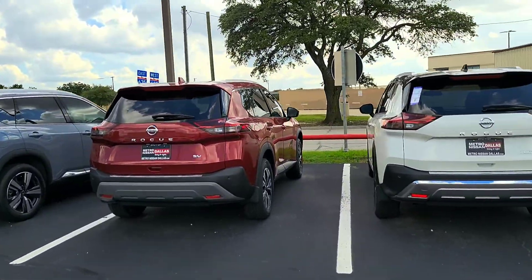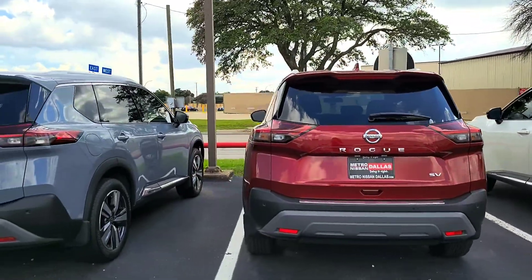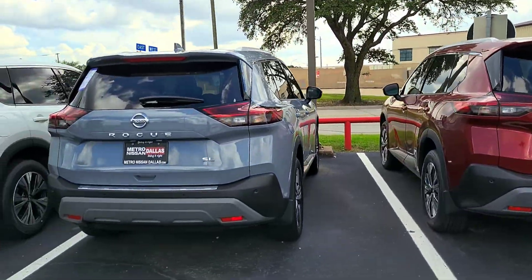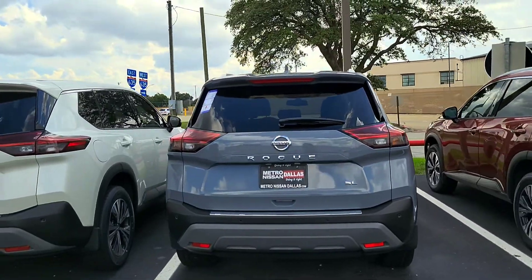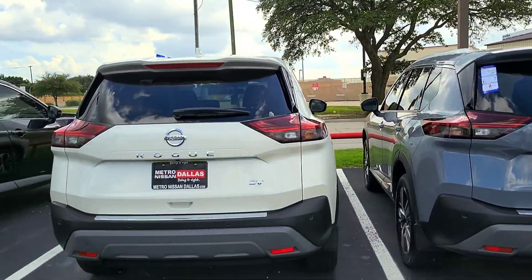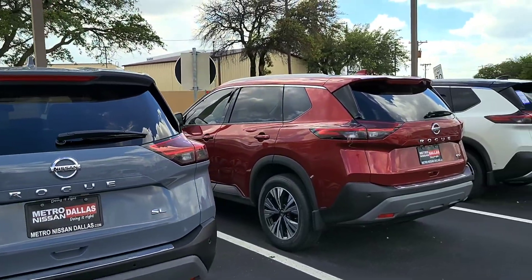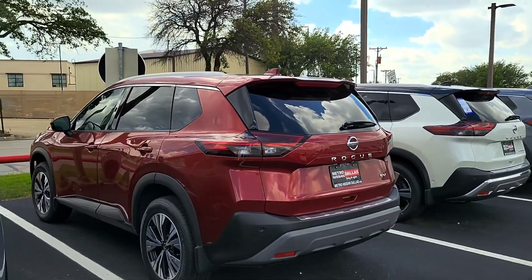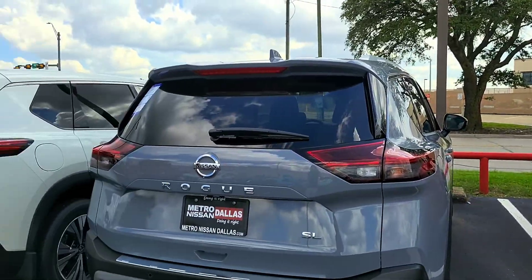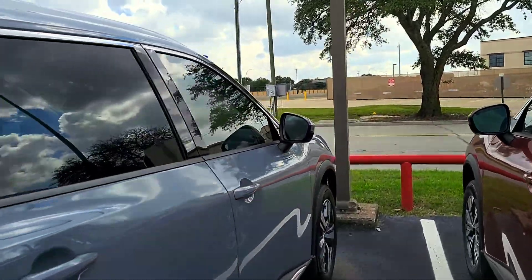The very popular Rogue — you're going to be seeing a ton of these on the road, I promise you. I think these are very well-made, reliable cars, and I think they won't disappoint either. I think they are going to be a good bang for the buck.